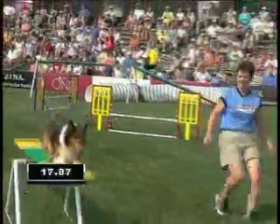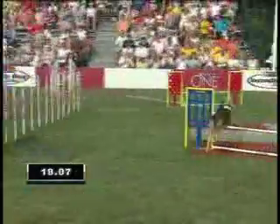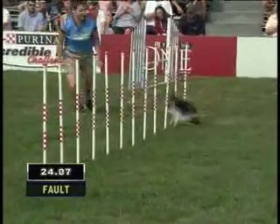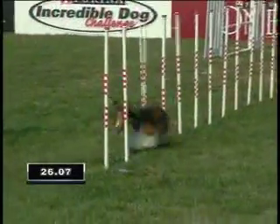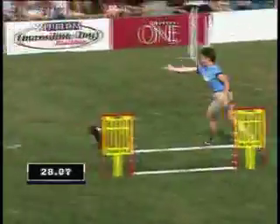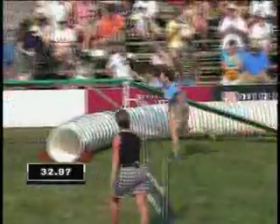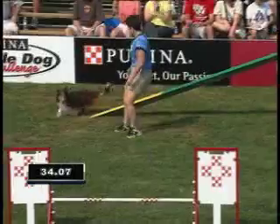Now, each competition the courses are also set different, so it's not like there's the same course every time they enter a competition, is there, Chalene? And a mistake there on the weave poles — dog has to enter from the right side. No, every competition to the next the course is different. However, this is the same course that we saw the large dogs run on earlier.